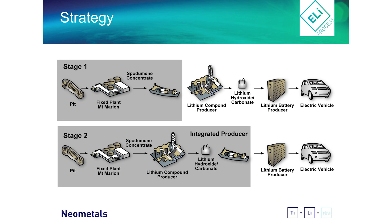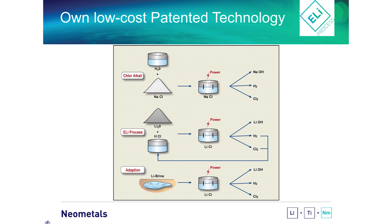You have this ELI process patented as well. Could you give us a short explanation of what this process is about? The traditional Chinese go through sulfation - a sulfuric route - and then add carbonate and various reagents to produce carbonate or hydroxide. We are going down a chloride route, so we dissolve the lithium oxide, or the spodumene, into hydrochloric acid. Then we run electricity through it, turning the Li2O into LiOH as the primary product without needing to go to carbonate first.